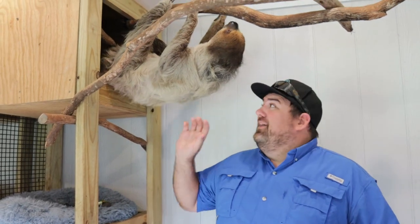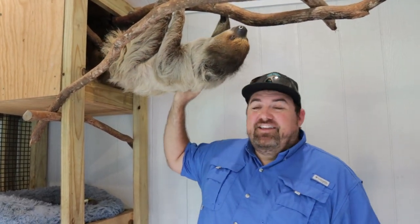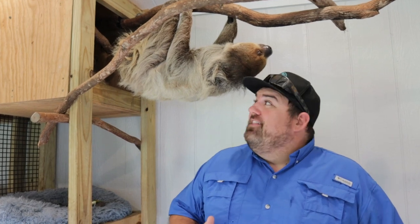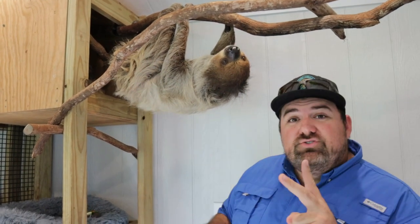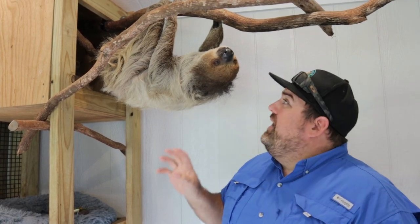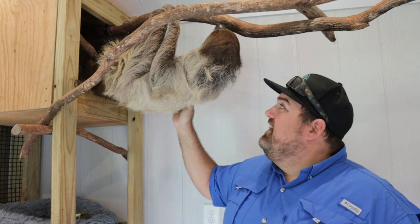We are in our sloth building with Luna and Lily. This is Lily above me — I think Luna is sound asleep in the box. Sloths are one of my most favorite animals in the entire world. There are six different species of sloths: four three-toed sloths and two two-toed sloths. It all has to do with the four limbs — all sloths have three toes in the back, but two-toed sloths have two toes up front and three-toed sloths have three toes up front.